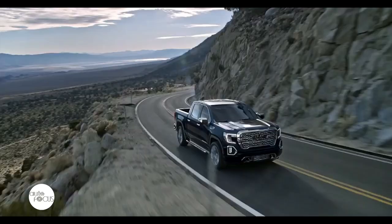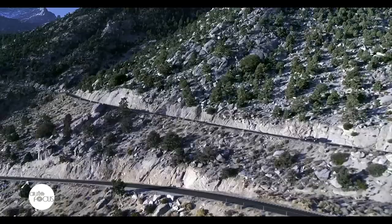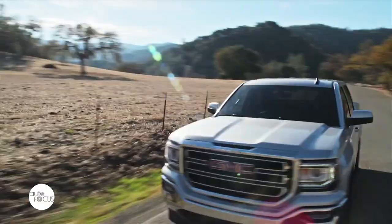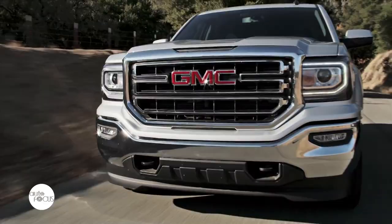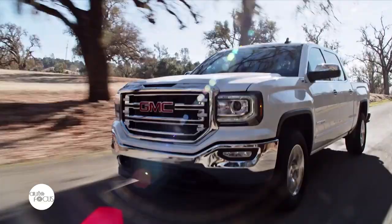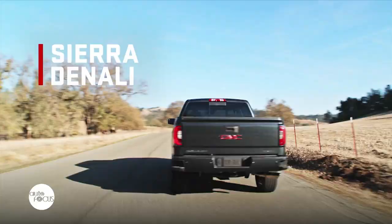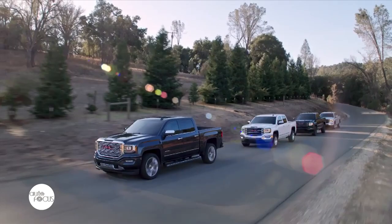The Pro-Grade trailering system now features an available class-leading 15 unique camera views, including a segment-first transparent trailer view to help optimize the driver's view around the truck and compatible trailers. New for 2020, the 10-speed automatic transmission is offered with the 5.3-liter V8 with dynamic fuel management, standard on the Sierra Denali. The available 3.0-liter Duramax inline-six turbo diesel pairs with the 10-speed automatic, producing an SAE-certified 277 horsepower and 460 lb-ft of torque.